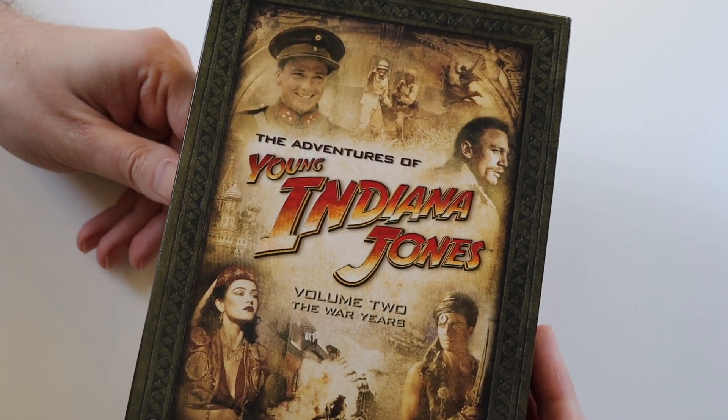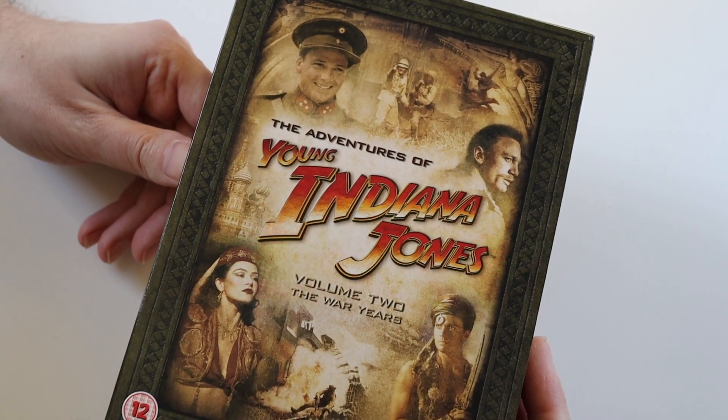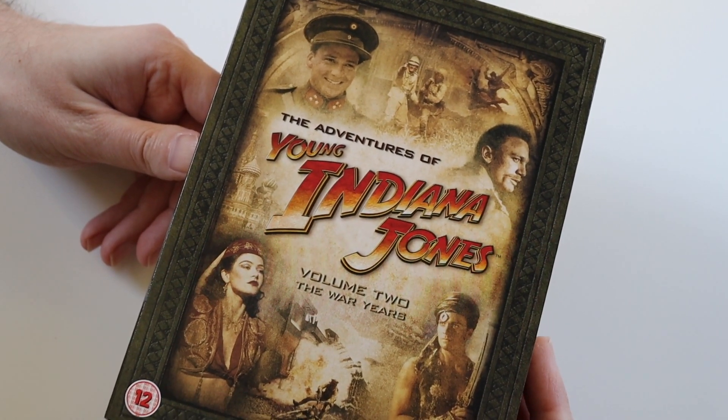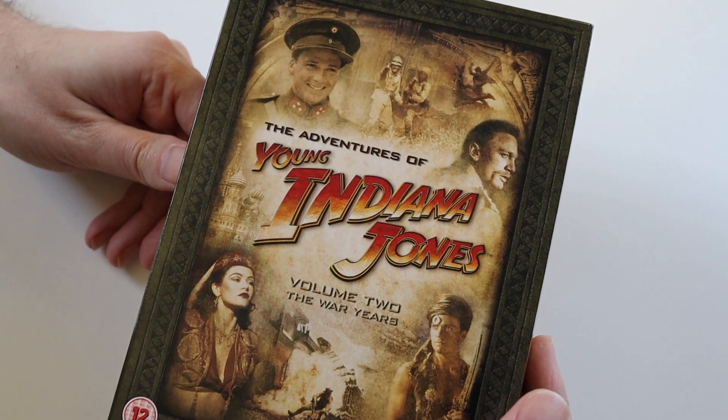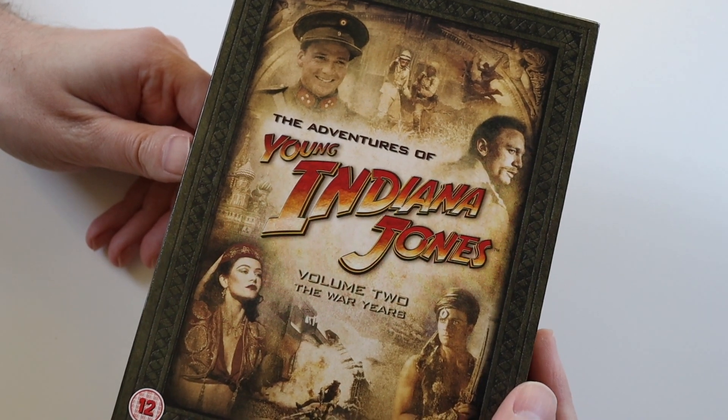But yeah, that's Volume 2 The War Years. Volume 3 is coming on my channel so stay tuned for that. I'll put a link down below to Amazon if you want to pick this DVD set up. Other than that, guys, thanks for watching and I'll see you all soon. Take care, bye.